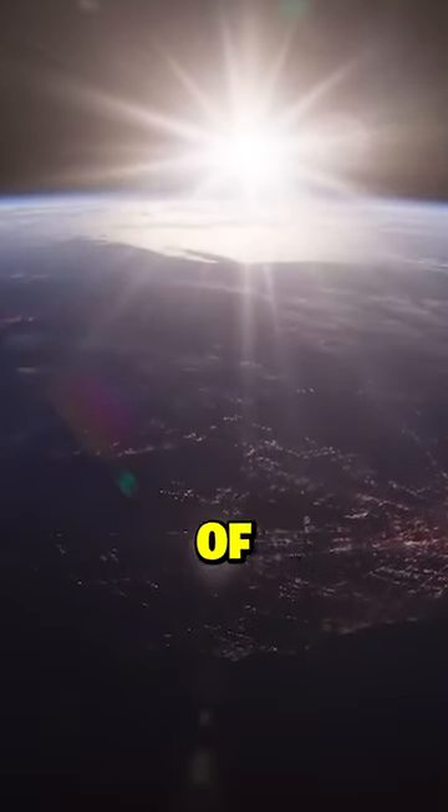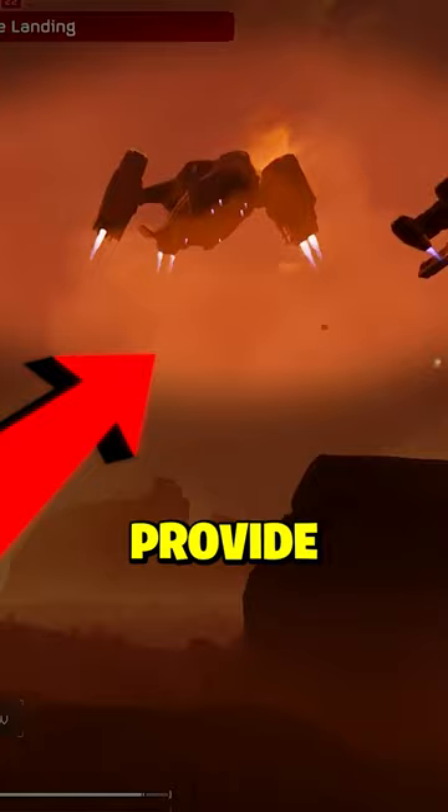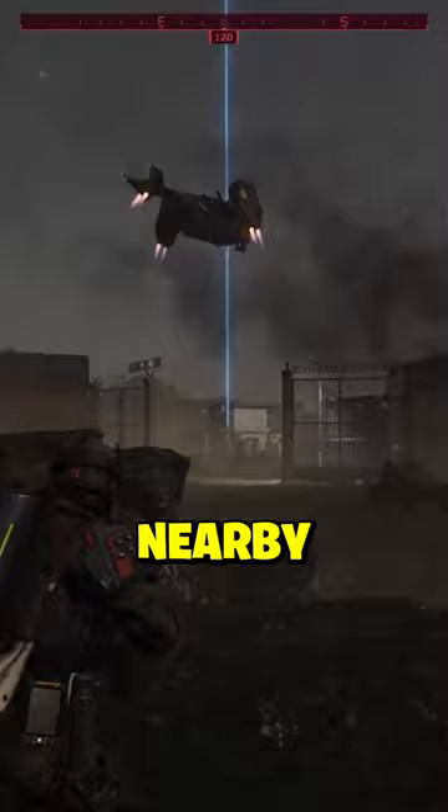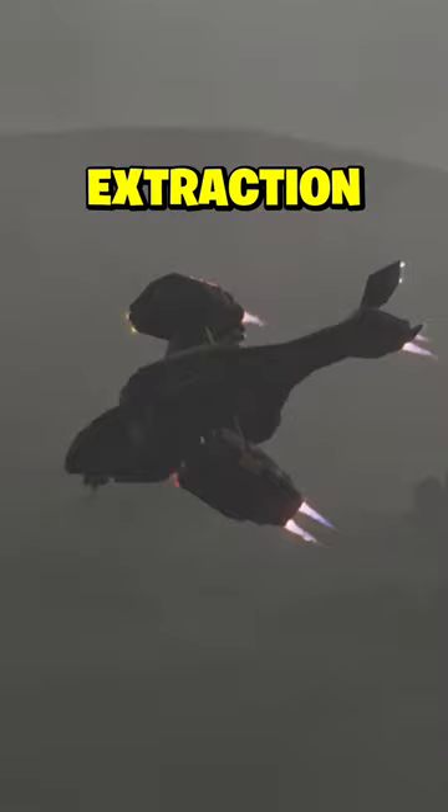To the valiant Helldivers of Super Earth: intel confirms the Pelican-1 can provide excellent cover fire. Simply request extraction and exit the zone — this will cause Pelican-1 to hover nearby and engage enemies with precision. This tactic is particularly effective for Helldivers collecting samples near extraction zones.